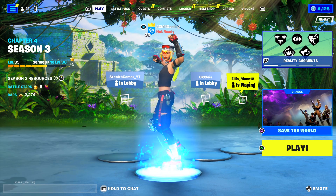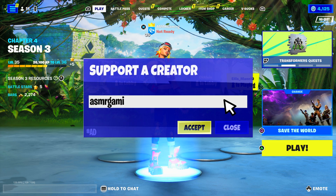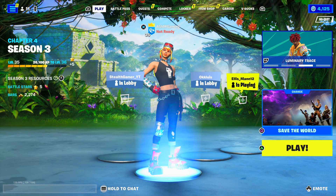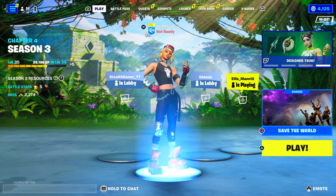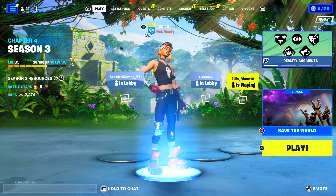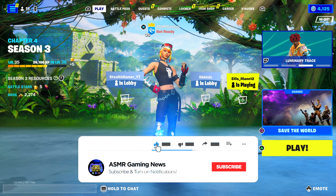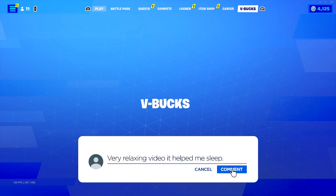Greetings everyone, and welcome back to a new ASMR Gaming News Fortnite Daily Item Shop video. I'm really excited to see what's on the Fortnite Item Shop for today. I've been really enjoying the new Fortnite season, so let's jump in and check out what's new on the Fortnite Item Shop.